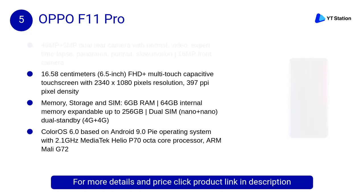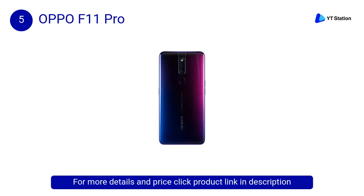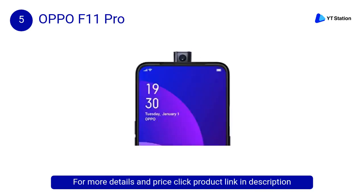At number 5, the Oppo F11 Pro features brilliant portrait in low light. 80% larger image sensors capture more light to deliver portraits that shine even in low light. It has a 48MP plus 5MP dual rear camera, AI-driven 48MP camera for professional quality pictures in every setting.